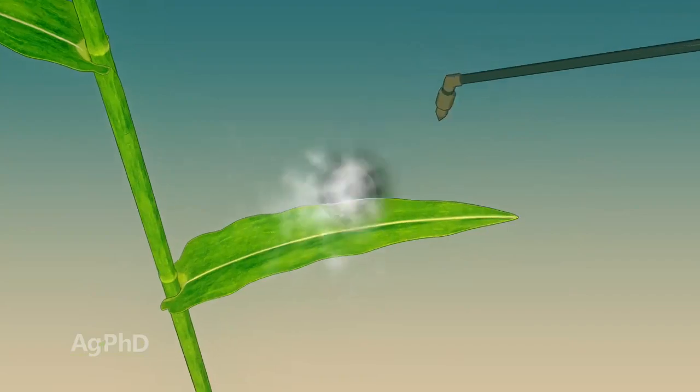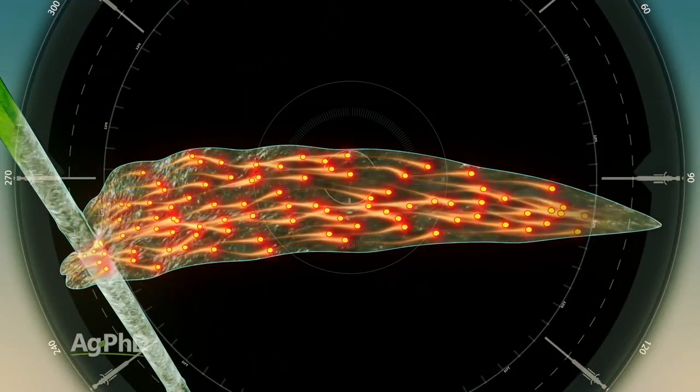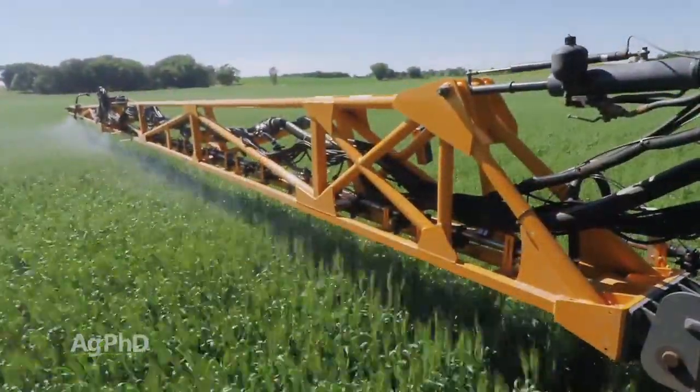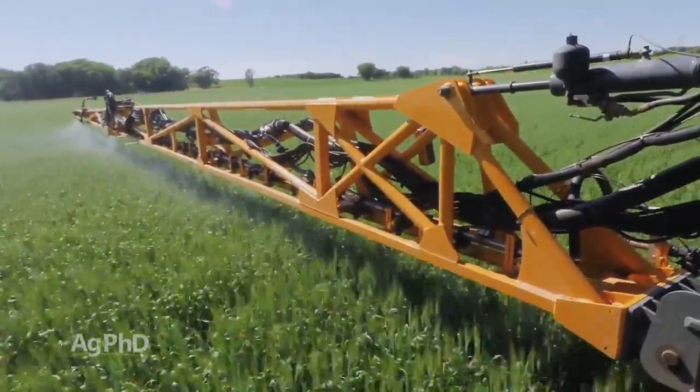With fungicides, it's important to understand how they work in the plant. They move in the xylem, which means they can only move up — they don't move down. So we've got to get great coverage when we're putting fungicides out, which typically means more water, more gallons per acre, and more pressure with slightly smaller spray droplets.